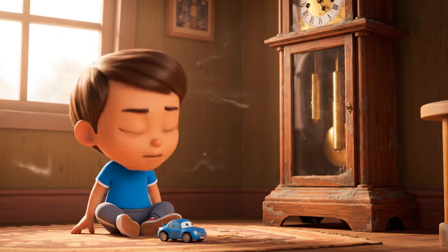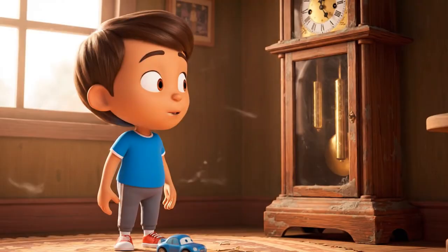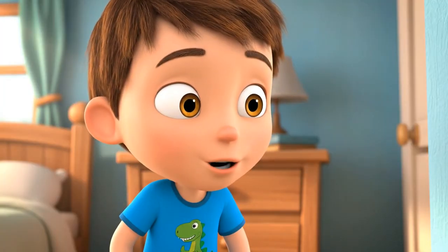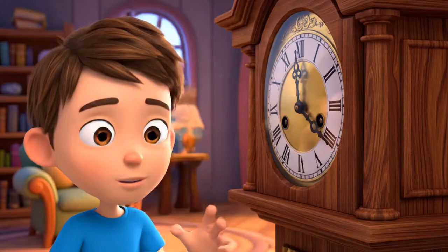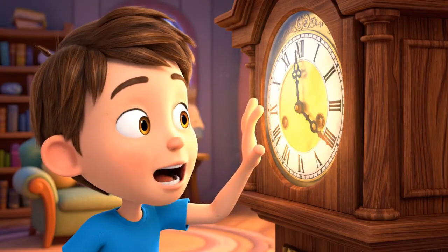Psst. Hey there, little time traveler. Ever wanted to zoom back to a time of giants? What if you could meet a dinosaur just by finding the right clock? This isn't just any clock — it's a super secret time machine.